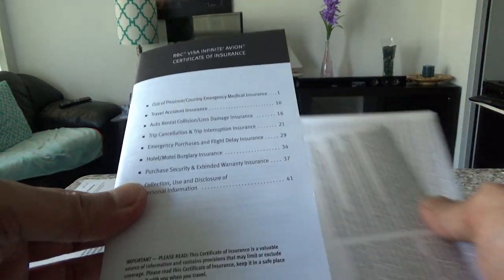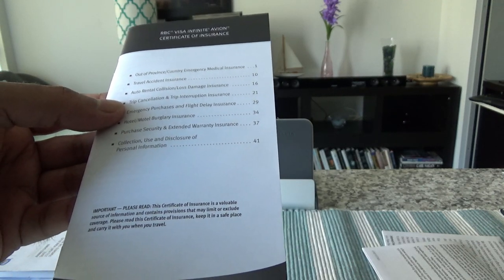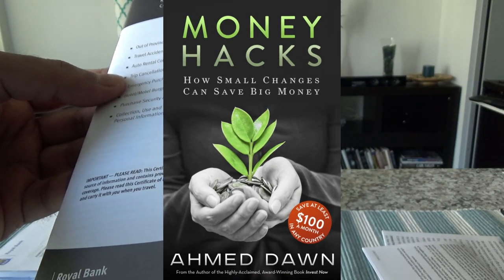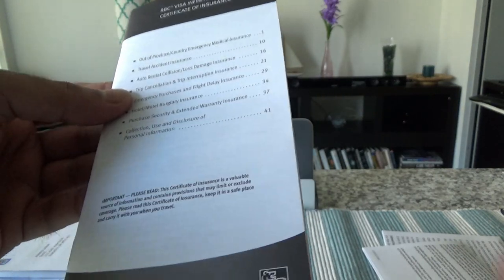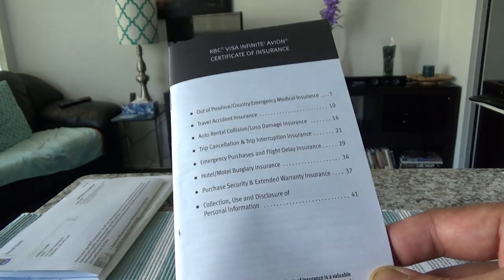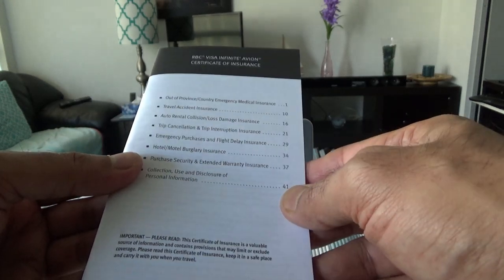Here we have the certificate of insurance. This card provides 1 point for every dollar purchase and you get 1.25 points for each dollar spent on travel categories. It also has some accelerated categories — for example, you get 2 points at Uber and Saks Fifth Avenue. However, I was not able to find this information on the RBC website, so you may want to call RBC to confirm that accelerated point for Uber and Saks Fifth Avenue.